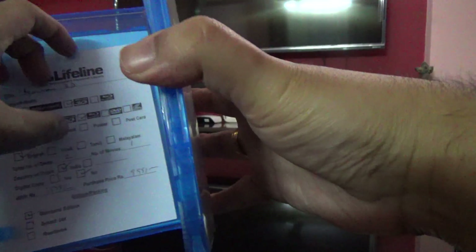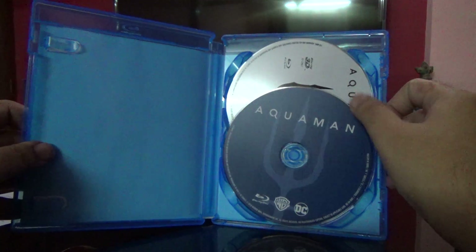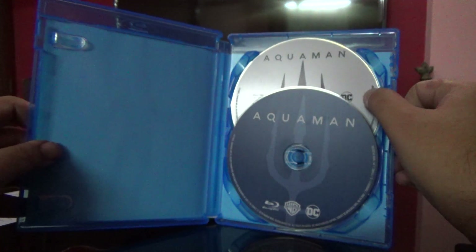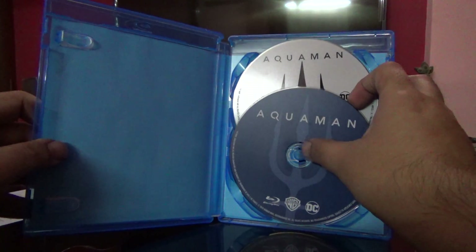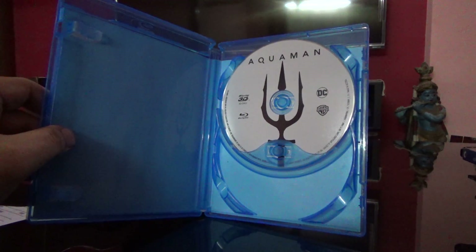Let me just open it for you. So here is the 2D disc — it's in blue color — and here is the 3D disc.